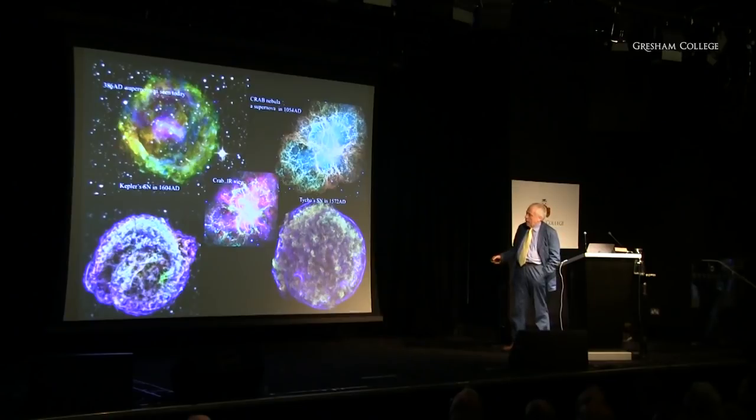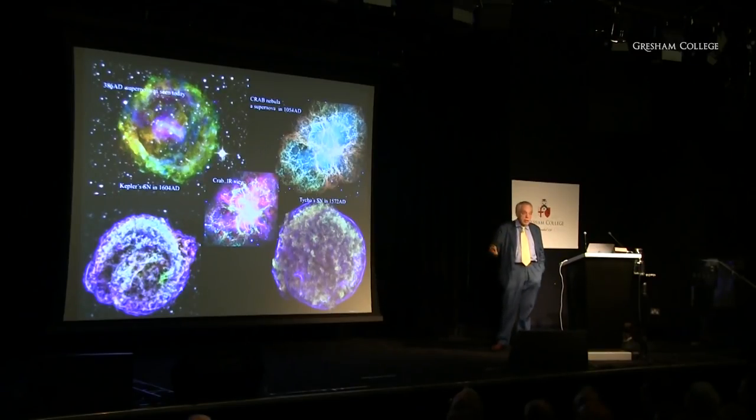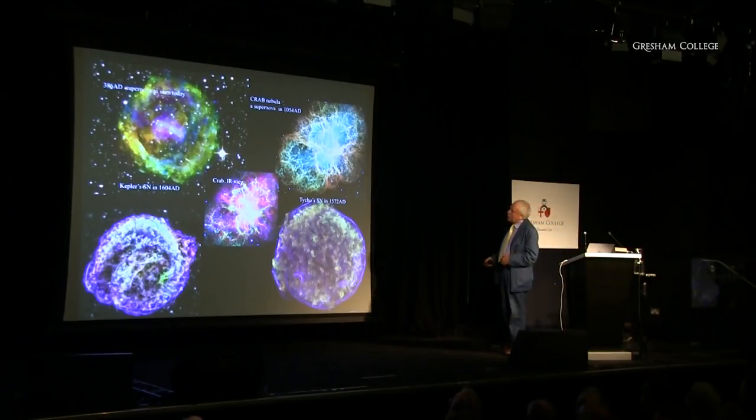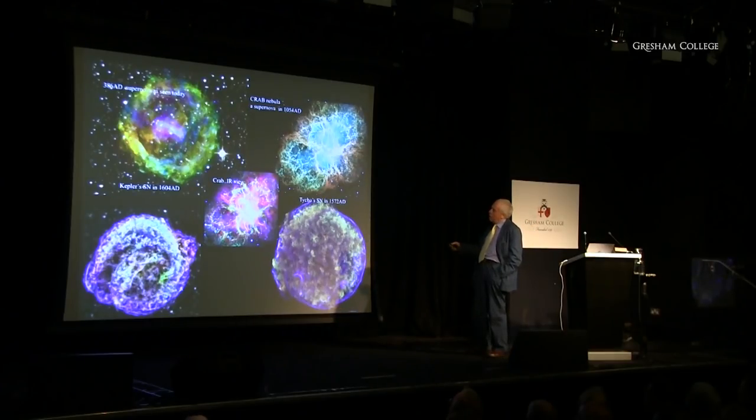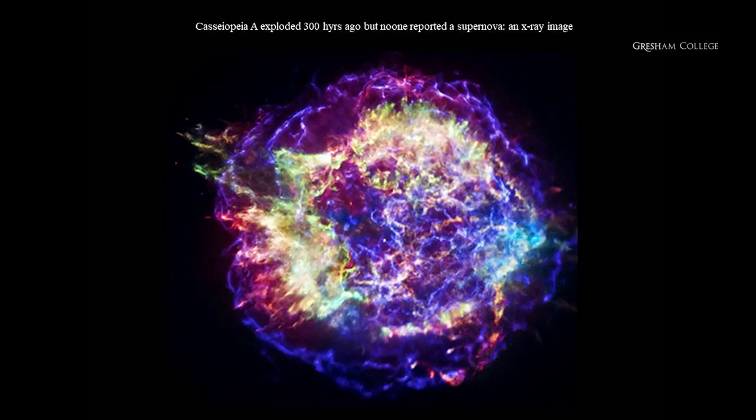Another famous astronomer, Johannes Kepler, found a supernova about 30 years after Tycho Brahe, and this is the remnant of his supernova seen today — magnificent, glowing in X-rays because it's expanding so rapidly. Going back to the earliest one found in Chinese records, this is the remnant in 386 AD as we see it today. Not everyone has been seen though — this is another one in Cassiopeia which we can date from its expansion as being 300 years old, yet nobody reported it, even though it should have been brighter than Venus for a few months.